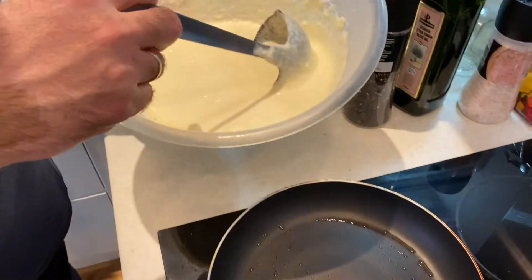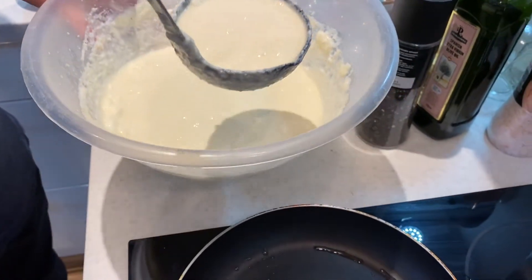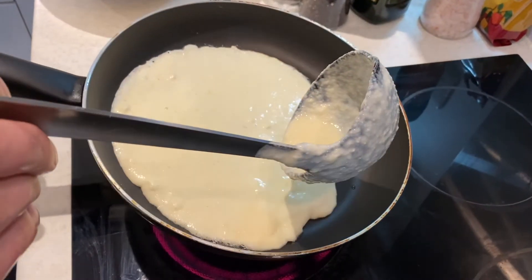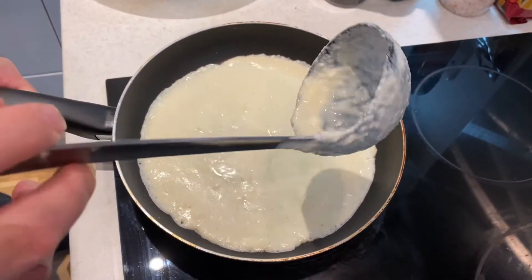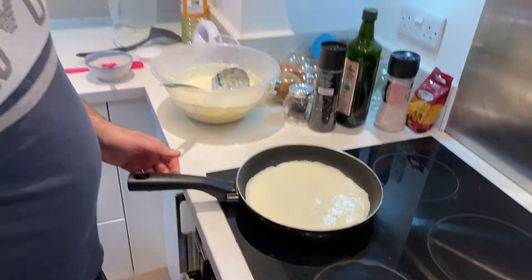As you see, the dough is nice and fluffy. Now we're just gonna fry them like a pancake. It's gonna be special because we're gonna only cook one side of the pancake.